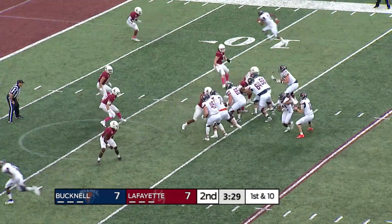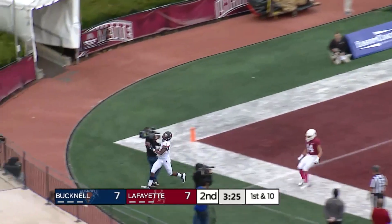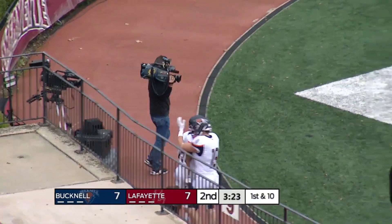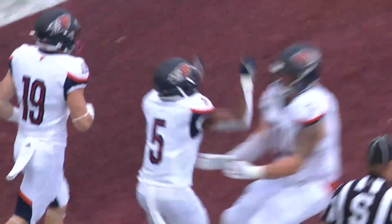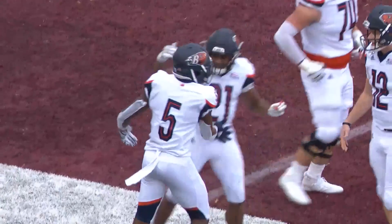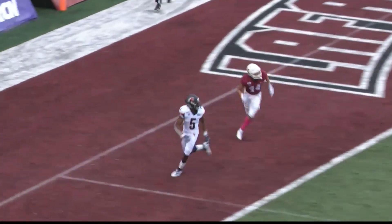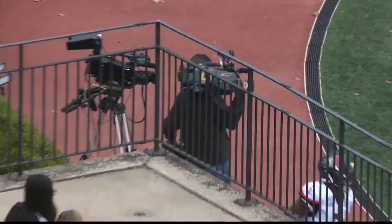At the 13 it'll be Piddecoffer to pass — has time, throws it in the end zone — touchdown! Your Bucknell Bison! Oh my almighty, Sanders was open on the near side and he's able to haul it in for his second touchdown grab of this game. Bucknell goes on top of Lafayette College 14 to 7, Bison.